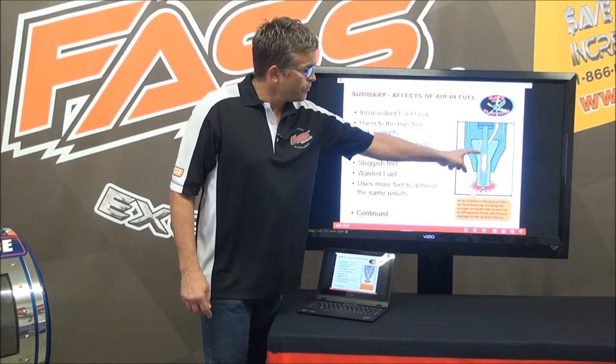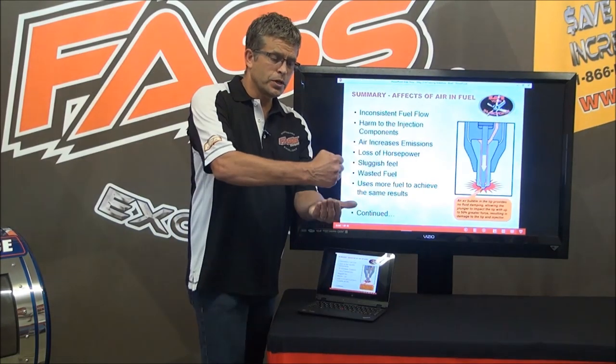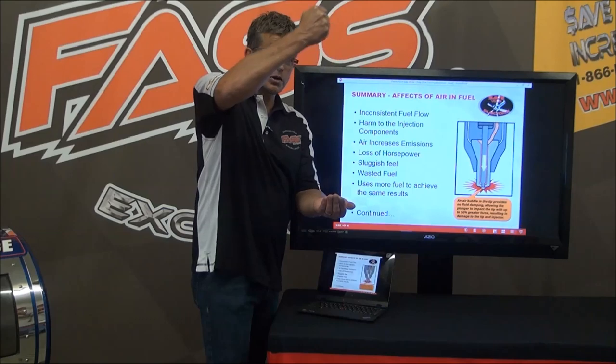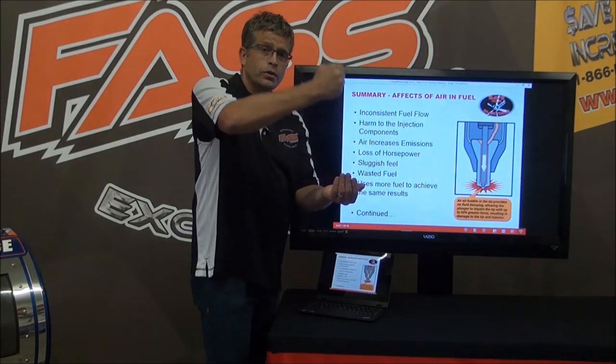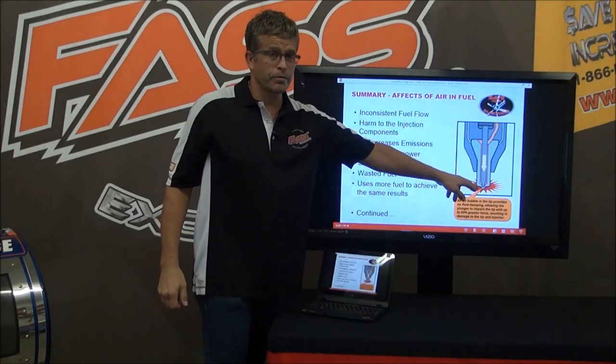When this plunger comes down, what Caterpillar is talking about is a fluid dampening effect in that tip. When you keep it full of fuel, it's like a shock absorber for that plunger to spring off of. But when there's a lack of fuel, you have up to 50% more impact. That's where they're talking about blown tips coming from.